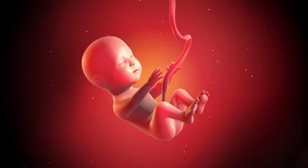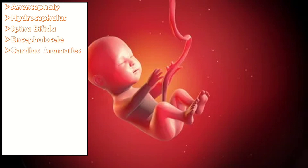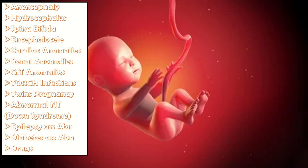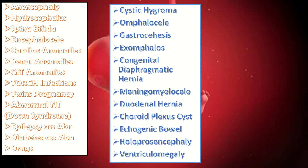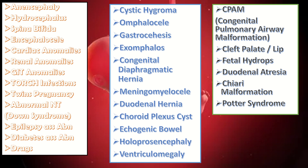Spina bifida is one of the fetal anomalies. Other fetal anomalies include anencephaly, hydrocephalus, spina bifida, encephalocele, cardiac anomalies, renal anomalies, GIT anomalies, TORCH infections, twin pregnancy, abnormal nuchal translucency occurring in Down syndrome, epilepsy-associated abnormalities, diabetes-associated abnormalities, different drug effects, cystic hygroma, omphalocele, gastroschisis, exomphalos, congenital diaphragmatic hernia, myelomeningocele, duodenal atresia, choroid plexus cysts, echogenic bowel, holoprosencephaly, ventriculomegaly, congenital pulmonary airway malformation, cleft lip and cleft palate, fetal hydrops, duodenal atresia, and corpus callosum abnormalities.